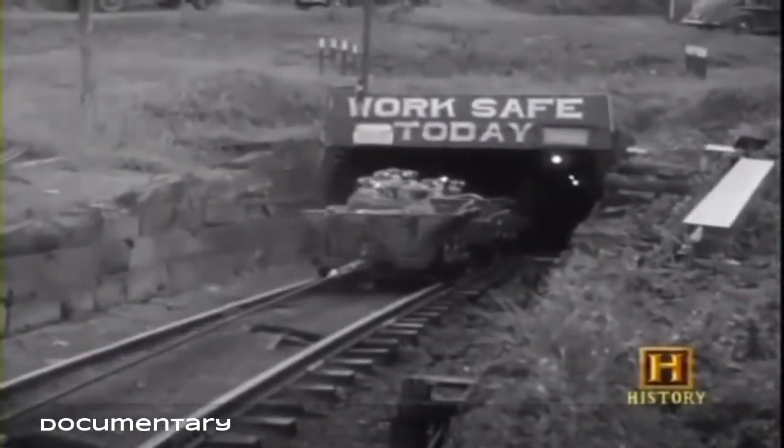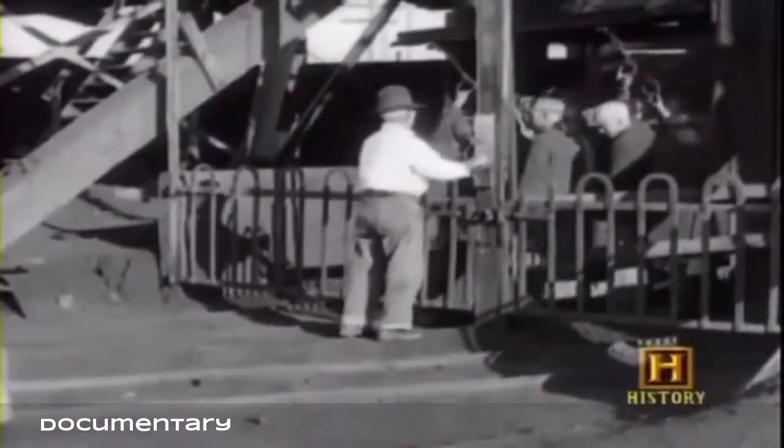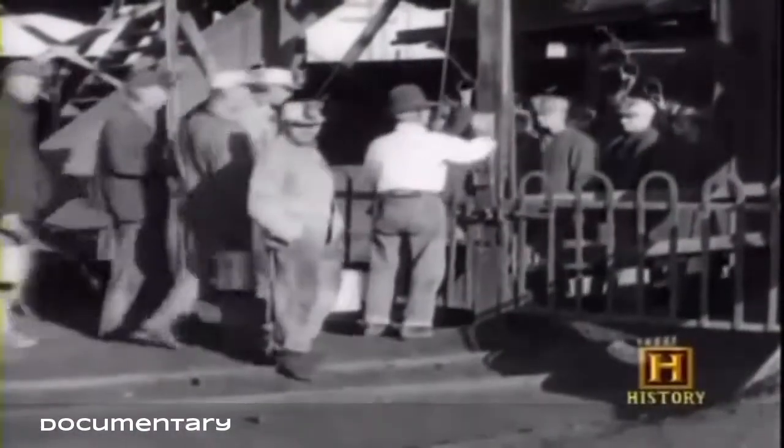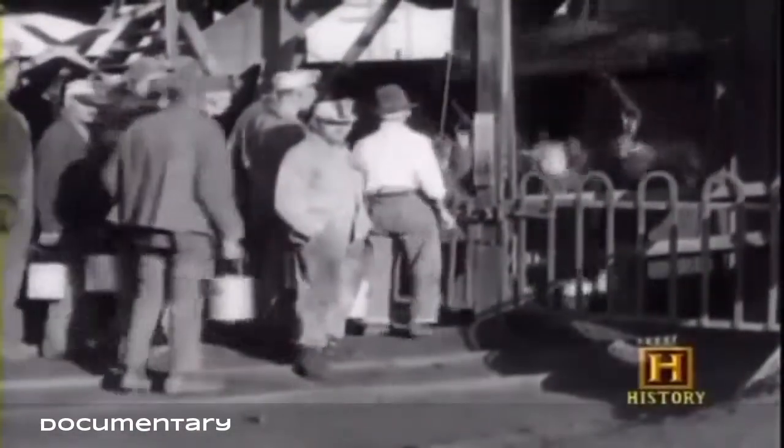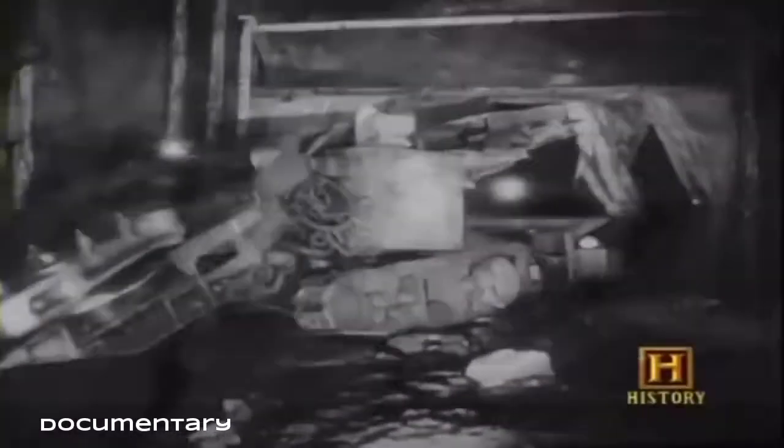Coal mining is not even among the ten most dangerous occupations today. Mining is very tightly regulated, but it took the cooperation of industry, labor, and federal and state regulatory agencies to achieve that record. Next, incredible advances in coal mining equipment lead to greater efficiency.